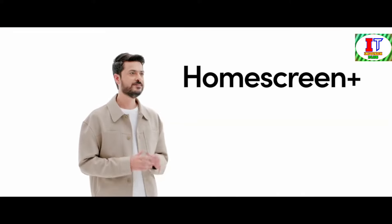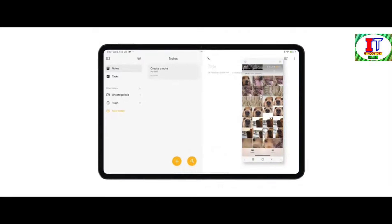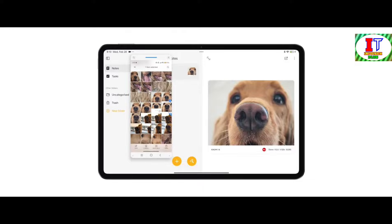Let's explore one of the standout features: HomeScreen Plus. This feature not only mirrors your phone screen onto your tablet, but also opens up a realm of possibilities for seamless interactions between the two devices. Whether you're reviewing documents side-by-side, editing photos across screens, or watching videos with synchronized playback, HomeScreen Plus blurs the boundaries between your devices, offering a truly immersive experience.